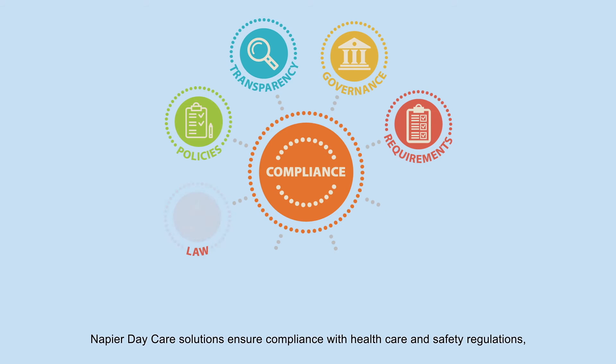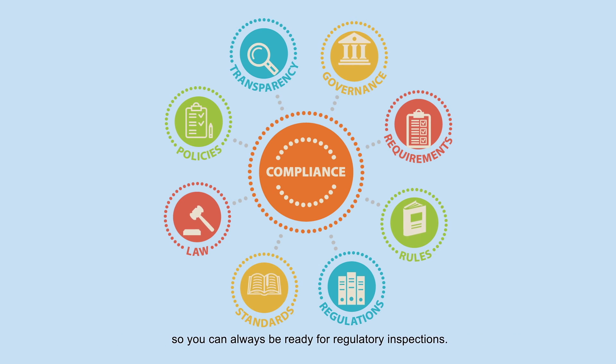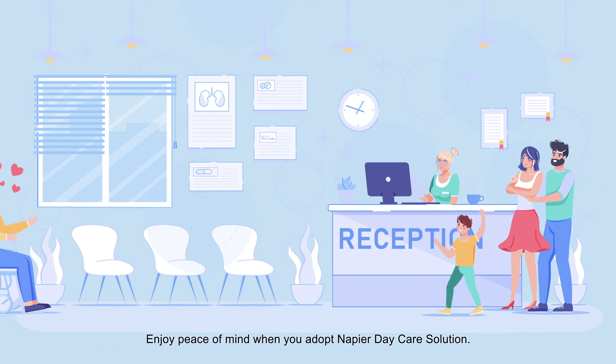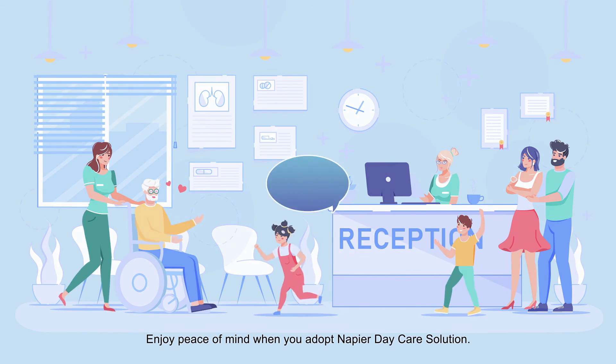Authority inspections? Napier Day Care Solutions ensure compliance with health care and safety regulations, so you can always be ready for regulatory inspections. Enjoy peace of mind when you adopt Napier Day Care Solution. Contact us today.